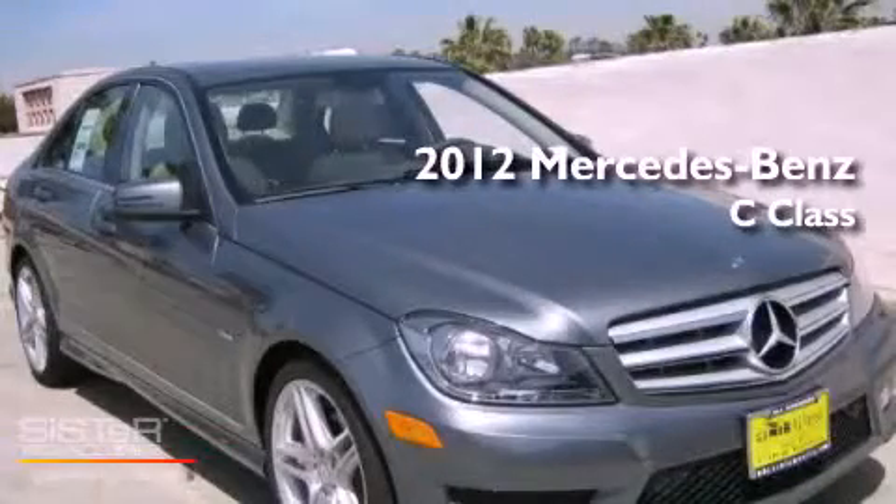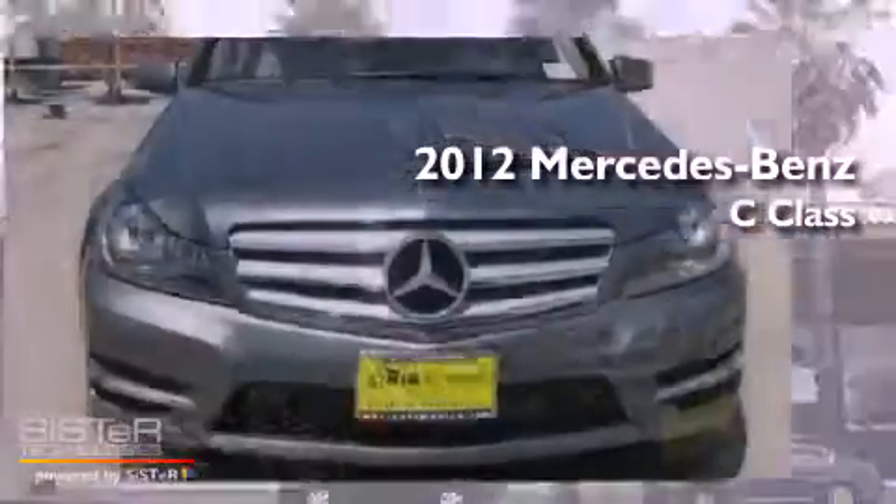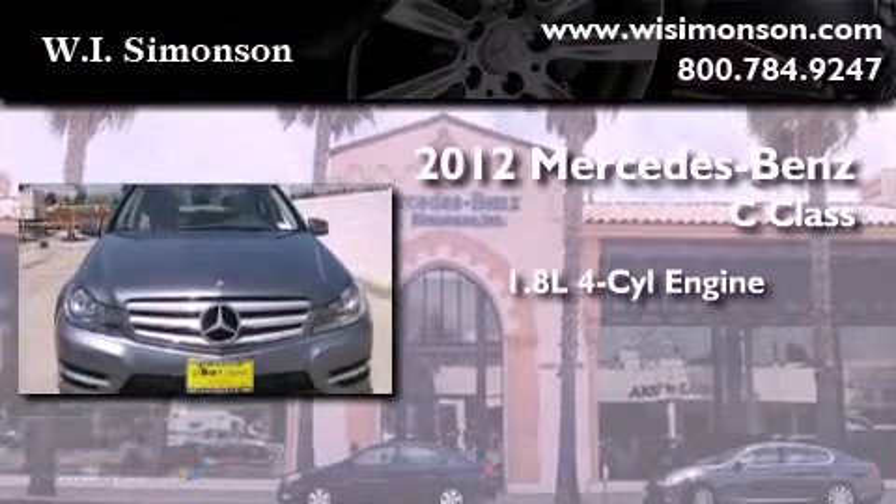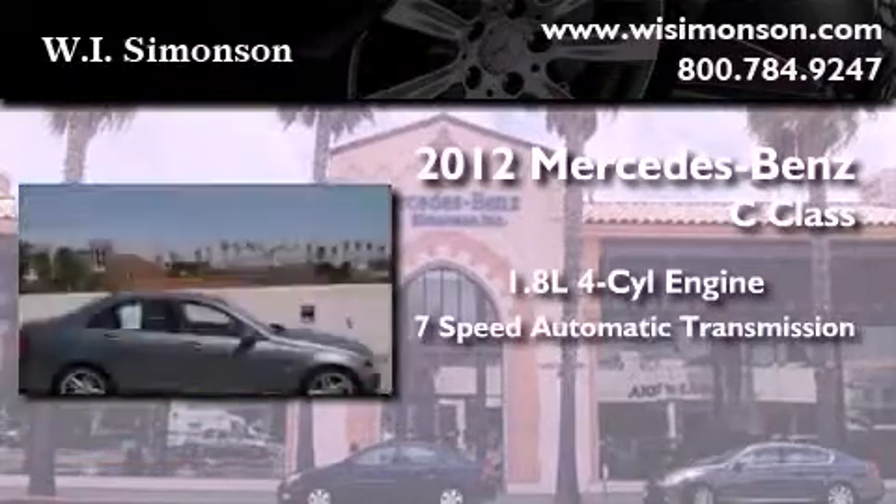This is a brand new 2012 Mercedes-Benz C-Class. It features a 1.8 liter 4-cylinder engine and a 7-speed automatic transmission.